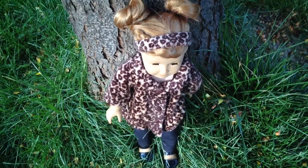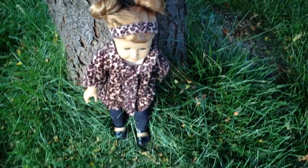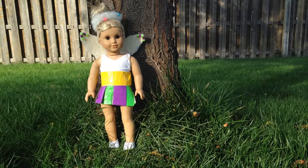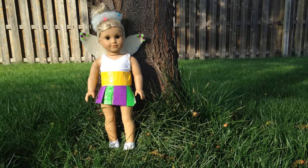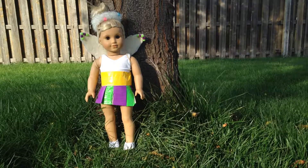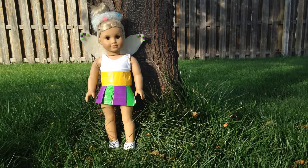So that is Mia's dollaween outfit. Julie is being a fairy for Halloween. I made this outfit a couple years ago — the skirt out of duct tape and the wings out of cardboard, felt, and little pom-pom balls.